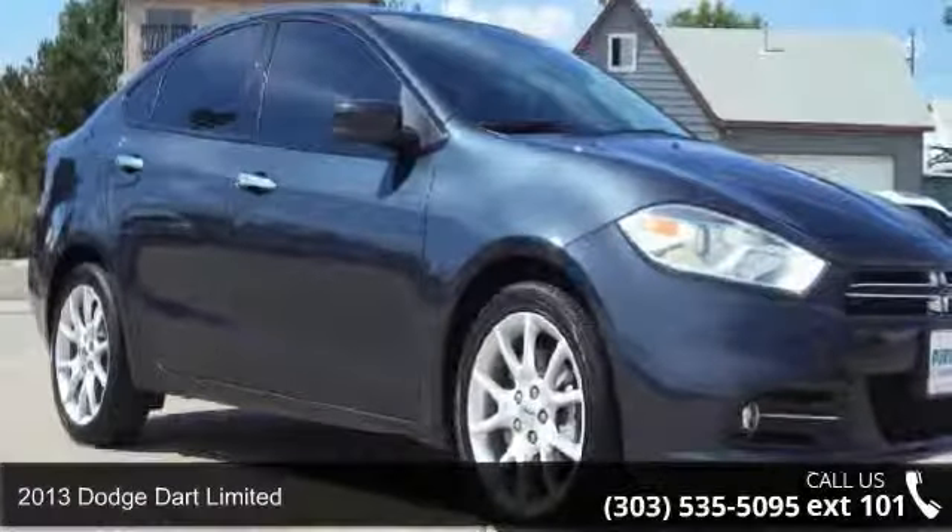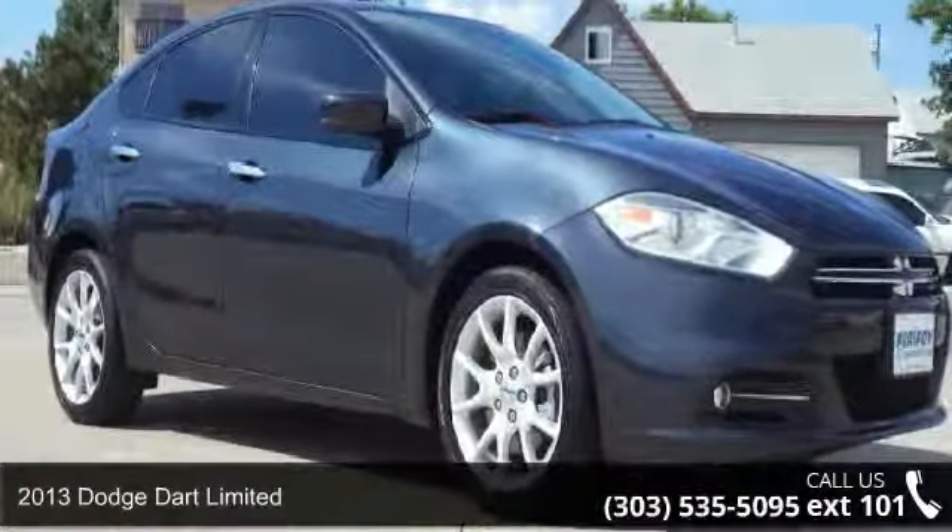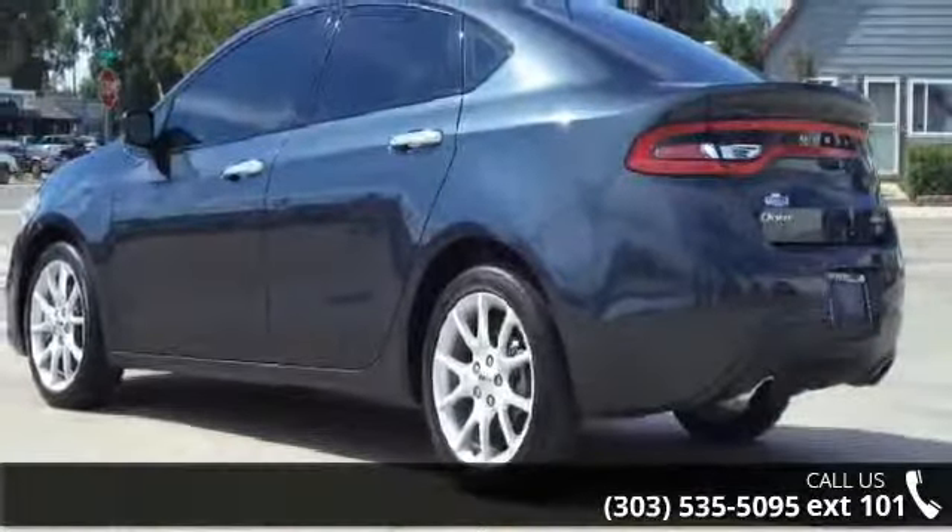Arrive in style with this 2013 Dodge Dart Ltd. If you are looking for a first-rate auto, this one could be yours today.